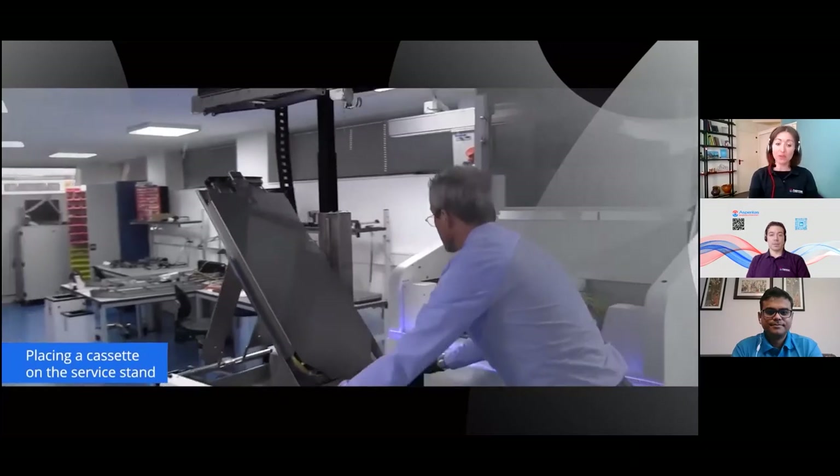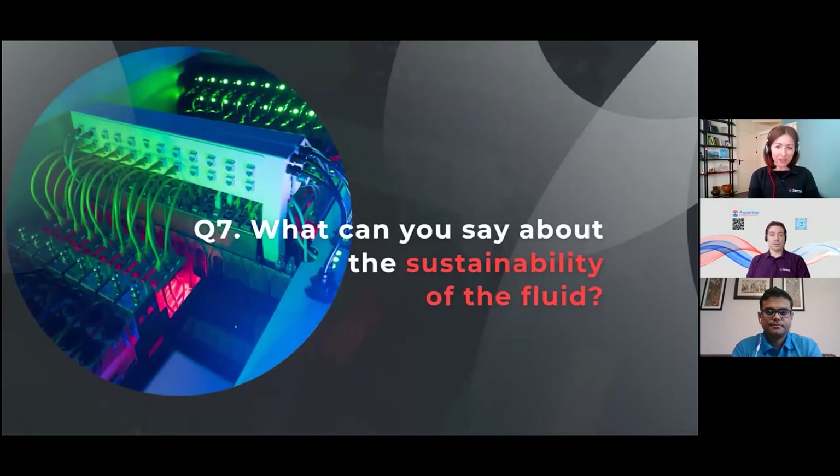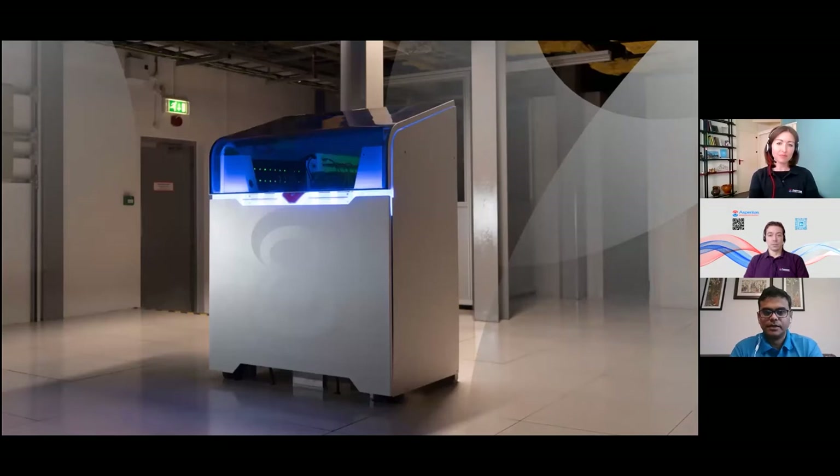Back to Sandeep: what can you say about the sustainability of the fluid? That's at the heart of what Shell is trying to do in terms of sustainability and climate change. The fluid is made from methane molecules from natural gas, so it does come from the ground — it's not a vegetable or plant-based fluid. However, we don't burn the fluid, so it does not contribute to CO2 in the atmosphere. All of the fluid is meant to stay in the data server, so it has no greenhouse warming potential.